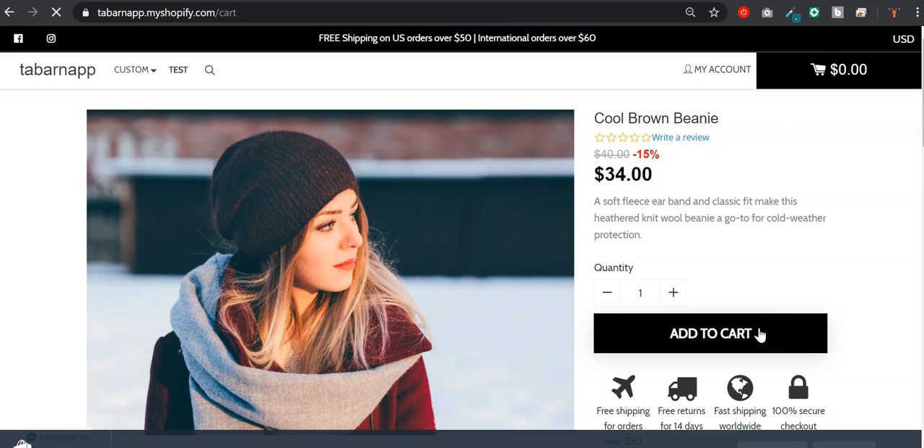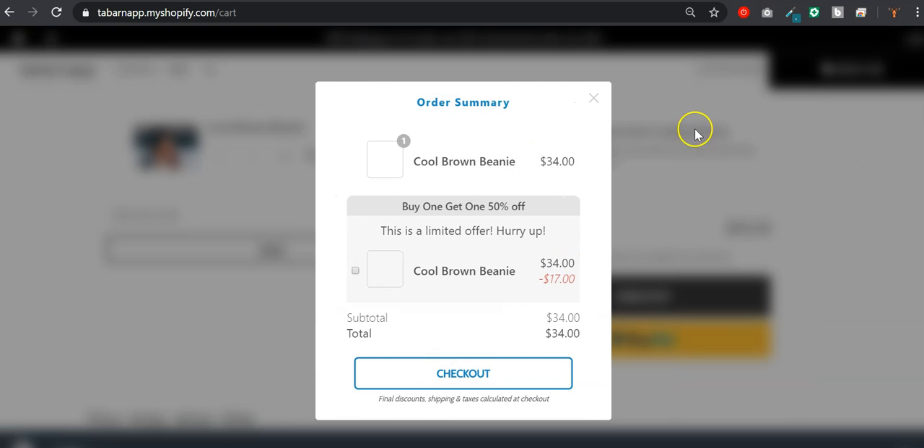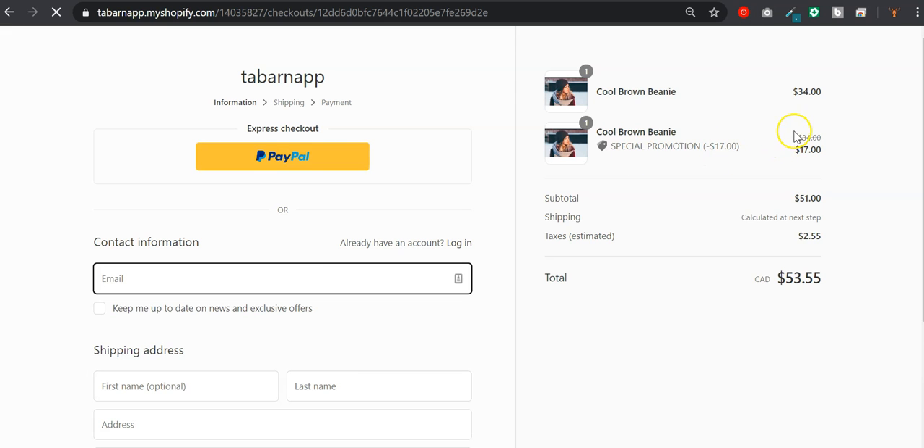I will add it to cart, and doing so I should see this pop-up. In this pop-up I will be able to click on the image or the checkbox here to get this 50% off BOGO offer. I can see the discount and this updated total, and when I click checkout I get the special promotion of buy one get one 50% off.